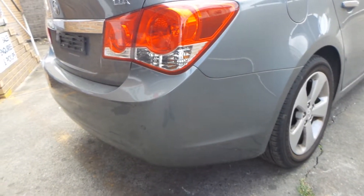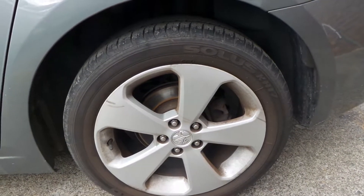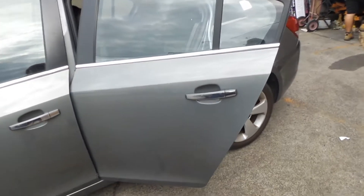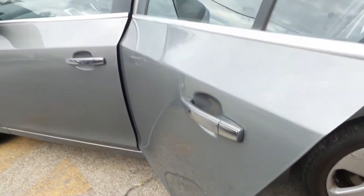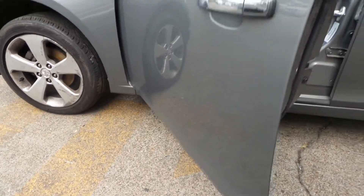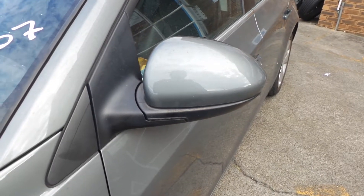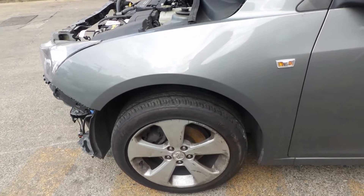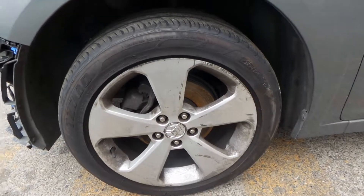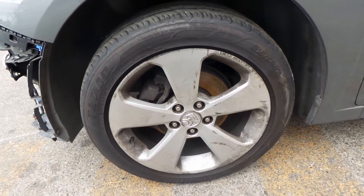Left rear wheel mag — just has a few scratches here and there, but good tire. Left rear door, very tidy. Left front door. Left door mirror, good tire, in good condition. Very tidy left front guard. Left front wheel mag with good tire, though it has a bit of rust around the edge there.